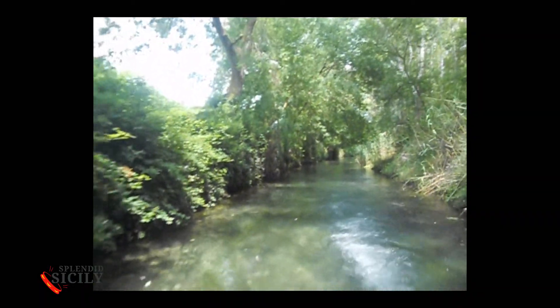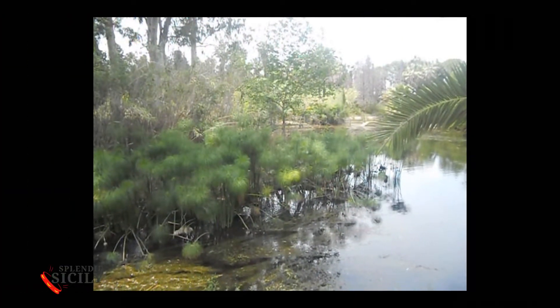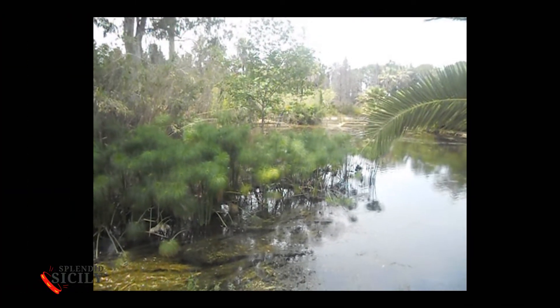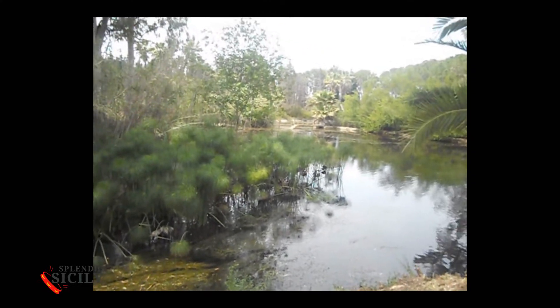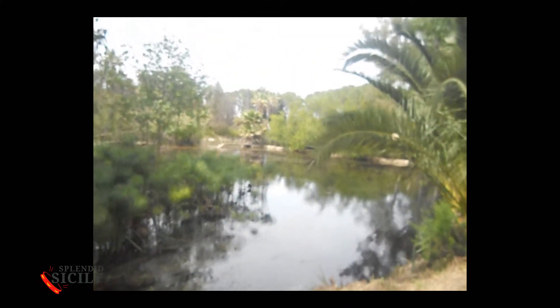A half-day of green walk among reeds and papyrus up to 4 meters high, with romantic wooden bridges that allow passage from one bank to another — you can visit this natural area.